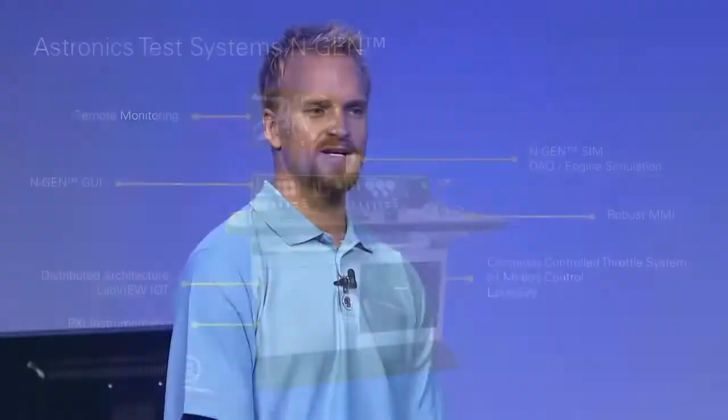From NI's perspective, one of the greatest aspects of the Astronics ENGINE solution is that it's instrument independent and bus agnostic, so you can use PXI for one system, CompactRIO or CompactDAQ for another, depending upon the needs of the customer — a great example of applying the NI platform approach. Can you tell us more about the relationship with Astronics?